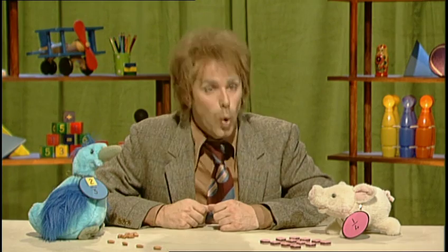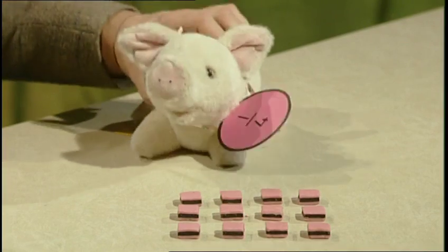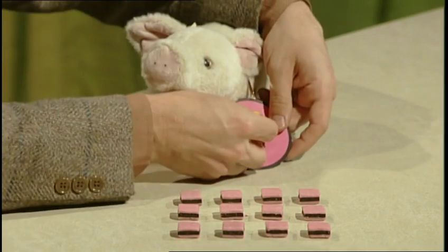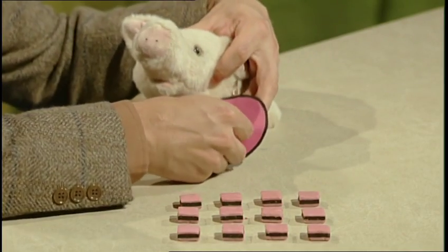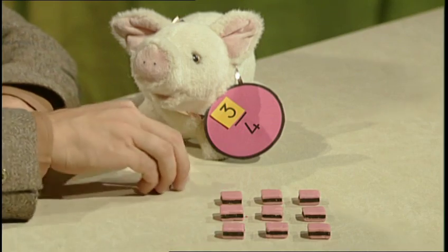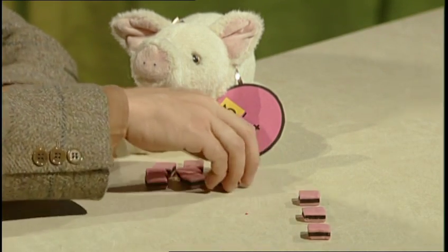Two thirds of twelve is eight. And do you think Snorter over here has been a good pig? Well I think so, so I'm gonna make him — for one day only — Three Quarters Snorter. So he can take three times his usual helping — three quarters of his truffly treats. He finds one quarter by dividing by four. That's three treats, and he does it three times to find three quarters. Two extra quarters for Snorter! Three lots of three make nine.